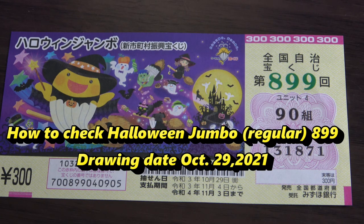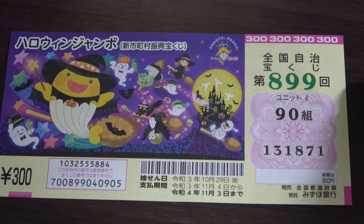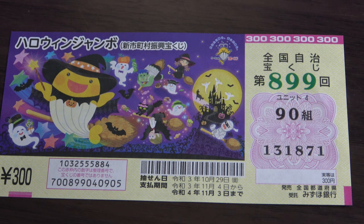Hello, lottery friends! It's James in Japan. It is October 30th, 2021. It's time to check Halloween Jumbo regular for drawing 899. The drawing date was yesterday, October 29th. I'm going to show you how to check your ticket. This is part one of two — I will be making another video on how to check Halloween Jumbo mini.